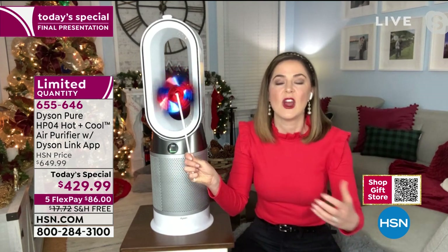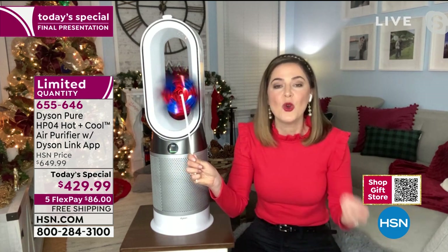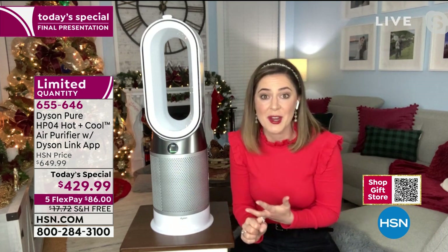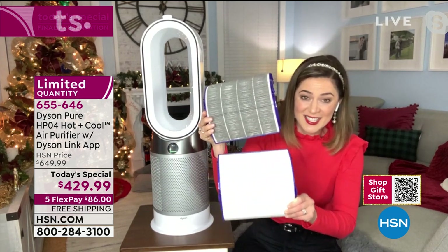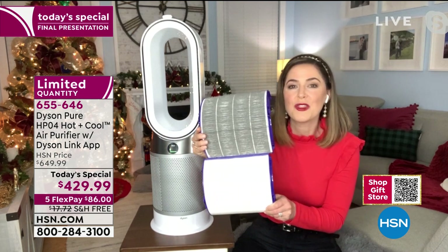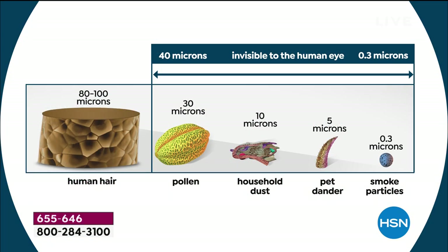The reason it does that is to give you real-time updates about the air quality in your home. On this LCD screen, it tells you what it's sensing and capturing. This is my filter that I've had for about a year — and this is what it does: it captures 99.97% of 0.3 micron particles and 99.95% of 0.1 micron particles. That's tinier than a human hair, which is why we received the seal of approval from the Asthma and Allergy Foundation of America.